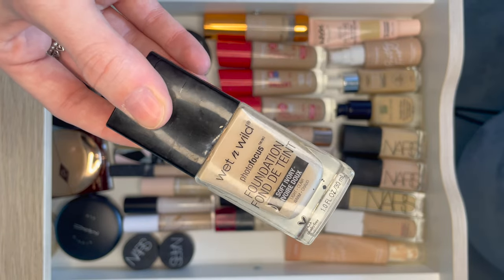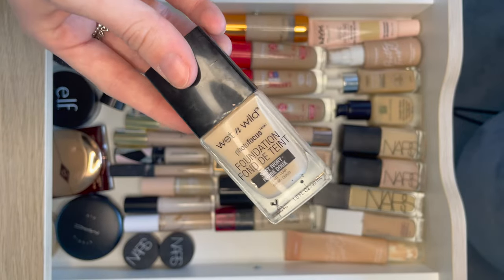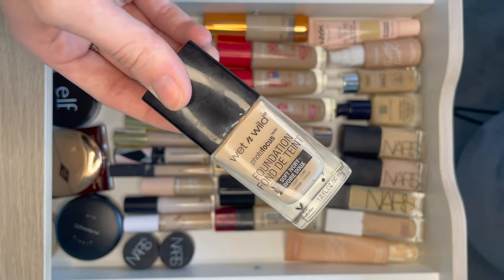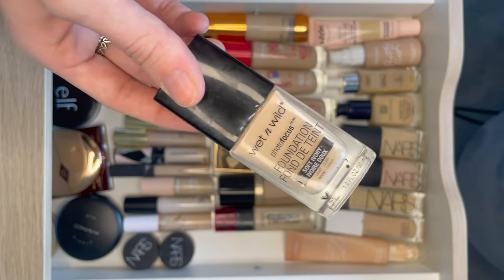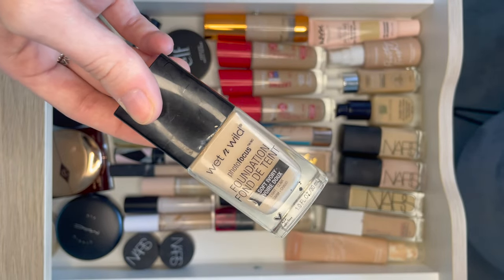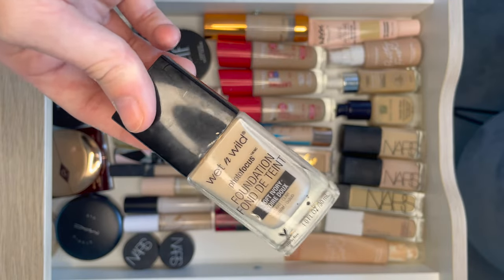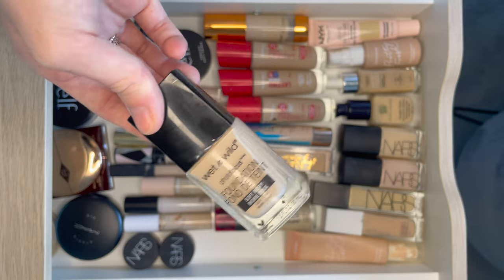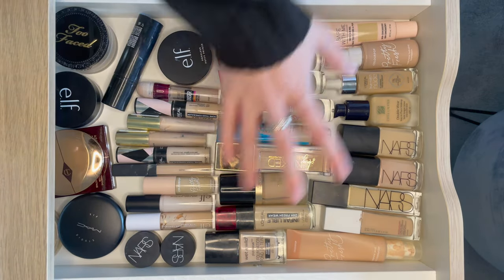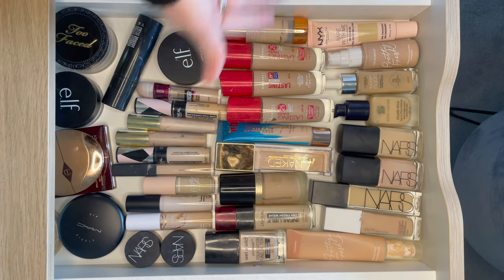We have the Wet n Wild Photofocus Foundation — very influenced by Tati. I do enjoy this foundation and I used it a lot when I was younger, but it just doesn't quite have the quality I want and it has this weird paint smell. I might give it another go soon. This one is leaning towards being decluttered. I'm very much in a full space in this drawer so I can only buy new products when I let ones go.